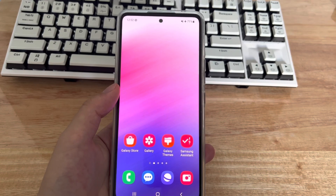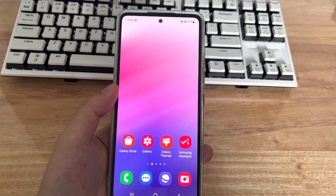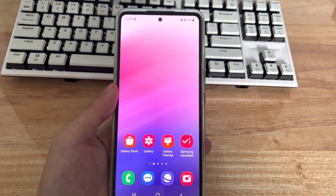The following methods are applicable to mobile phone models including Samsung, Huawei, Xiaomi, OnePlus, Vivo, Oppo, Sony, LG, and HTC. Please watch this video patiently — I believe it will solve your problem.